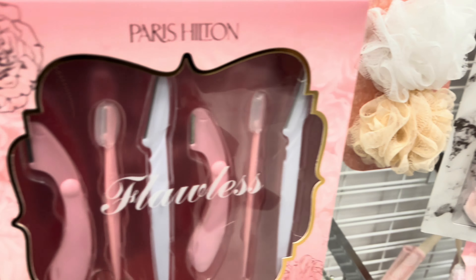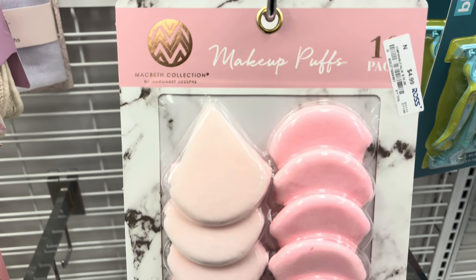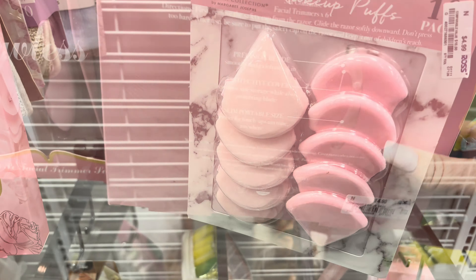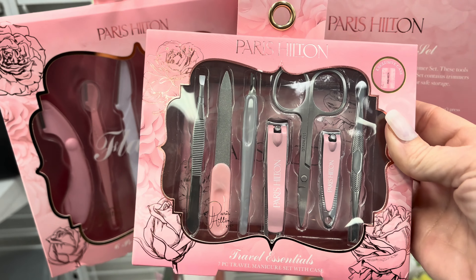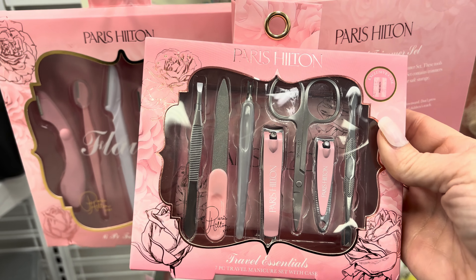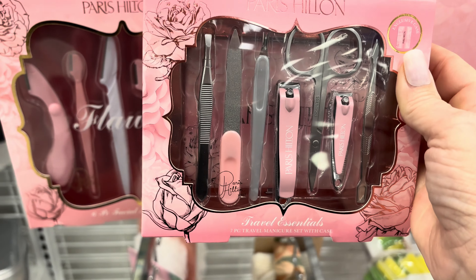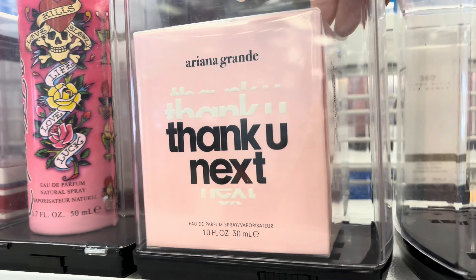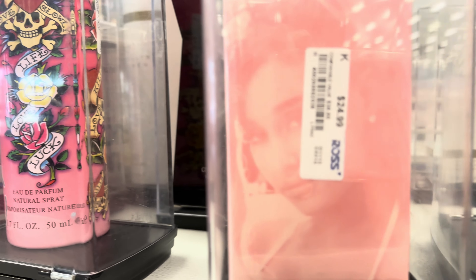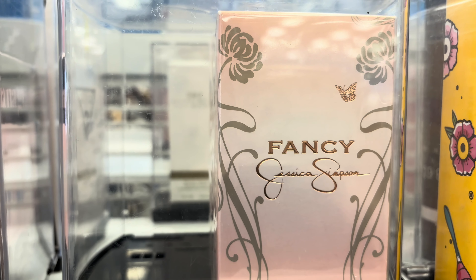And then these - everybody, you know these are handy to get off your facial hair. And then makeup puffs - here's the price on that. And then they had this nail kit, also Paris Hilton - there's a price there on that, $4.99, bargain. And then these perfumes over here - really pretty packaging in pink.